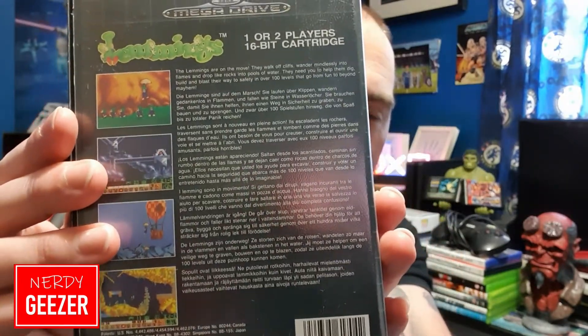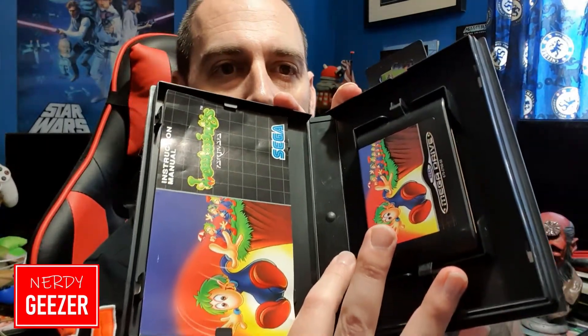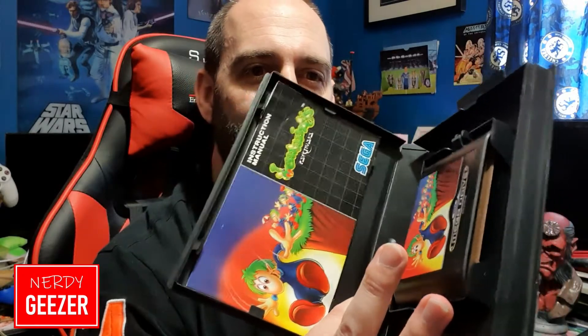This was eight pounds, which I personally think is a bargain because it's spotless — it's even got the hang tab. When do you find them with hang tabs? And it's all complete — not a mark on it, just a tiny bit of creasing but nothing major. Eight pounds, bargain. I wanted it because I've got a lot of good memories playing this with my uncle. I've seen this go for much more on eBay, so I was really chuffed. The wife bought me that, so even better.